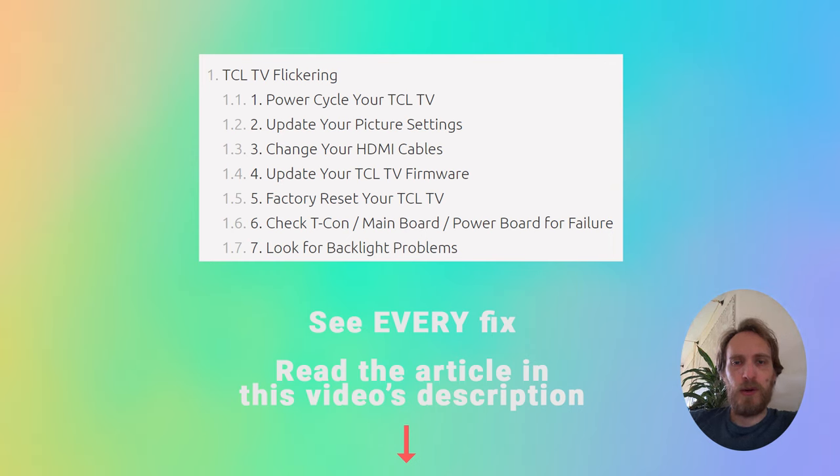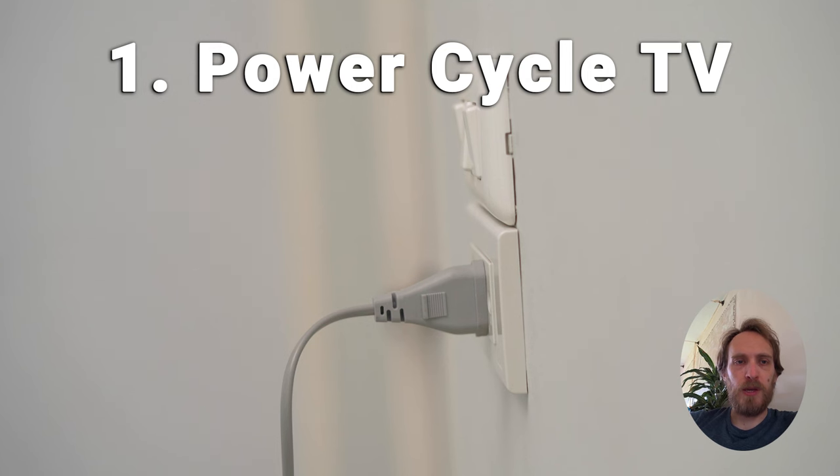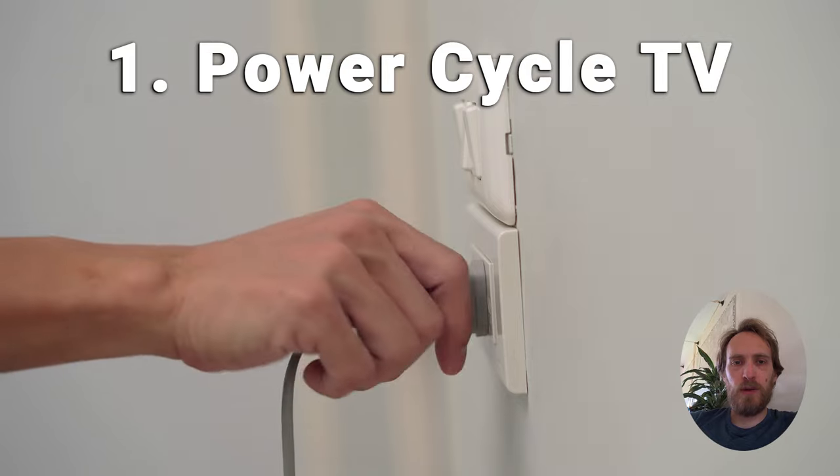We'll start by power cycling your TV. This will clear out any issues with non-permanent memory and is often something that fixes most TV problems. Make sure your TV is switched off and unplug it.